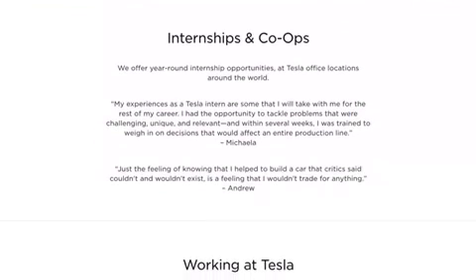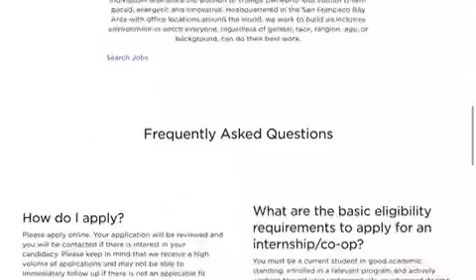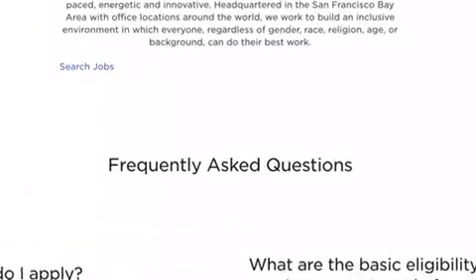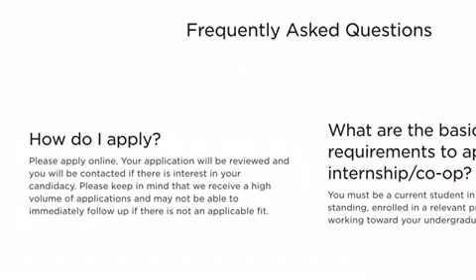I wanted to talk about the internships that they have available. How do I apply? You're going to apply online. It will be reviewed and you will be contacted if there is interest.